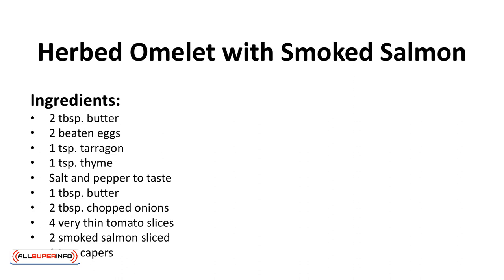Ingredients: 2 tablespoons butter, 2 beaten eggs, 1 teaspoon tarragon, 1 teaspoon of thyme, salt and pepper to taste, 1 tablespoon of butter, 2 tablespoons of chopped onions, 4 very thin tomato slices, 2 smoked salmon slices, 1 teaspoon of salt, and 1 teaspoon of capers.